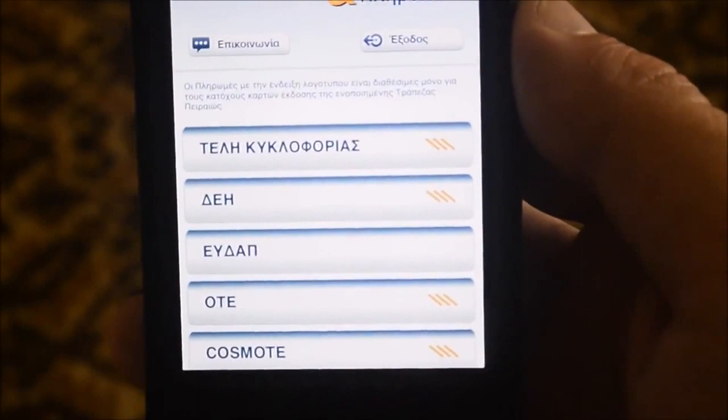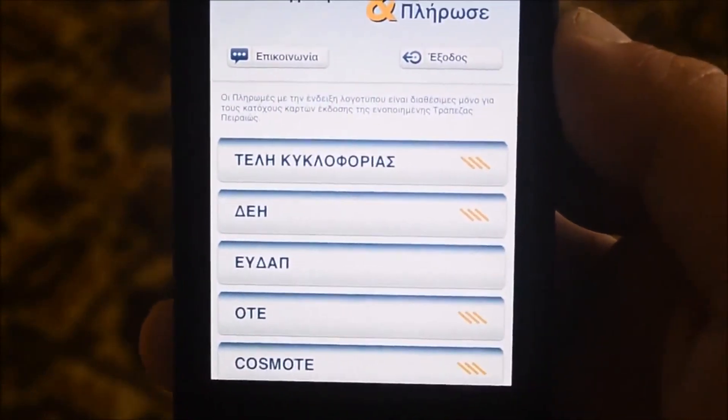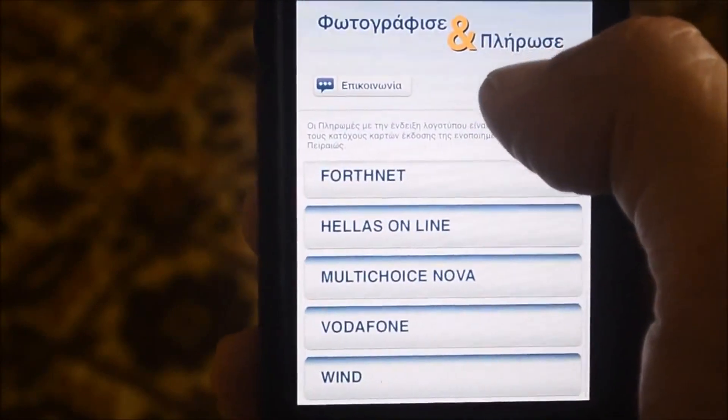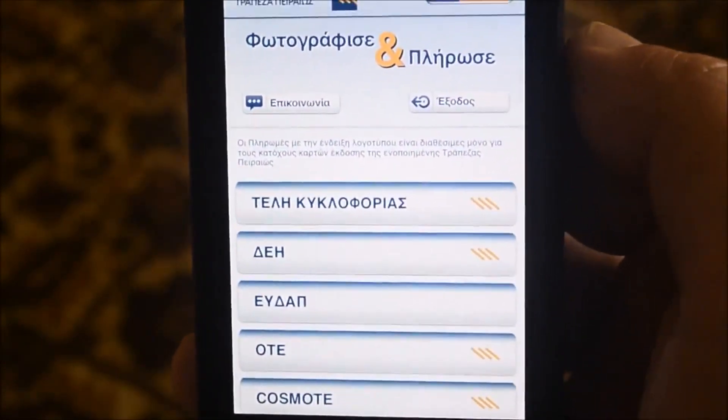At the end of the cycle, you can pay for DEI, EIDAP, COSMOTE, FORTNET, ELASOLINE, NOVA, Vodafone, and WIND. The process is very simple.